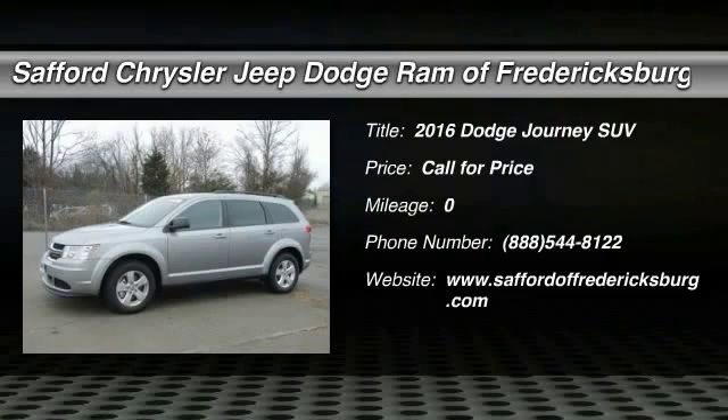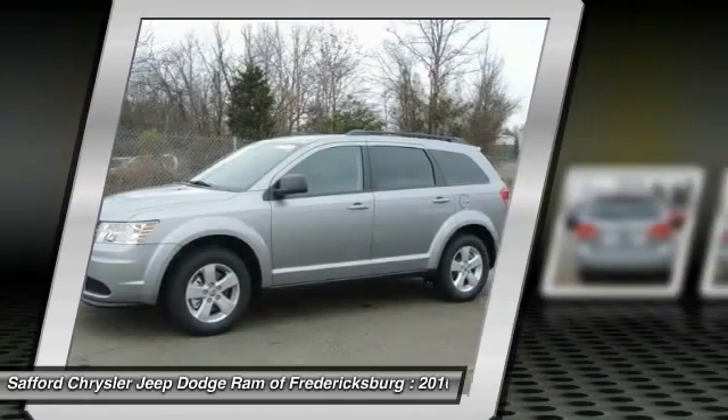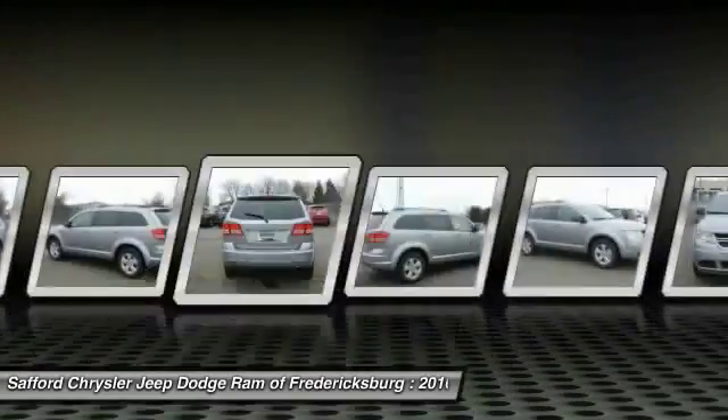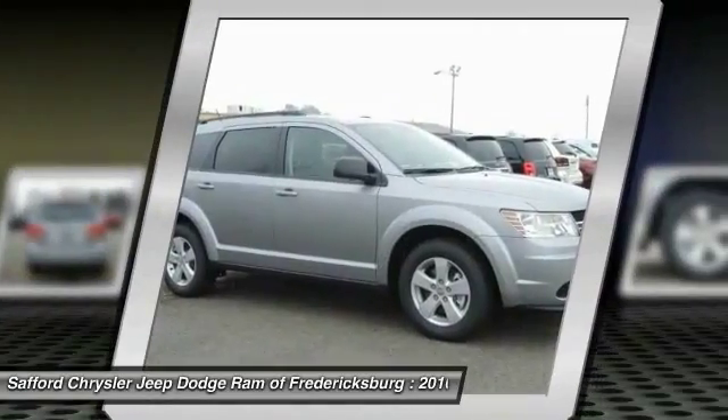2016 Journey. The Dodge Journey combines the practicality of an SUV with the comfort of a car, all while boasting a style all its own. The Journey's optional third row seat, along with innovative features like a chilled beverage cooler and in-floor storage bins, make it a good and affordable alternative to a traditional minivan.